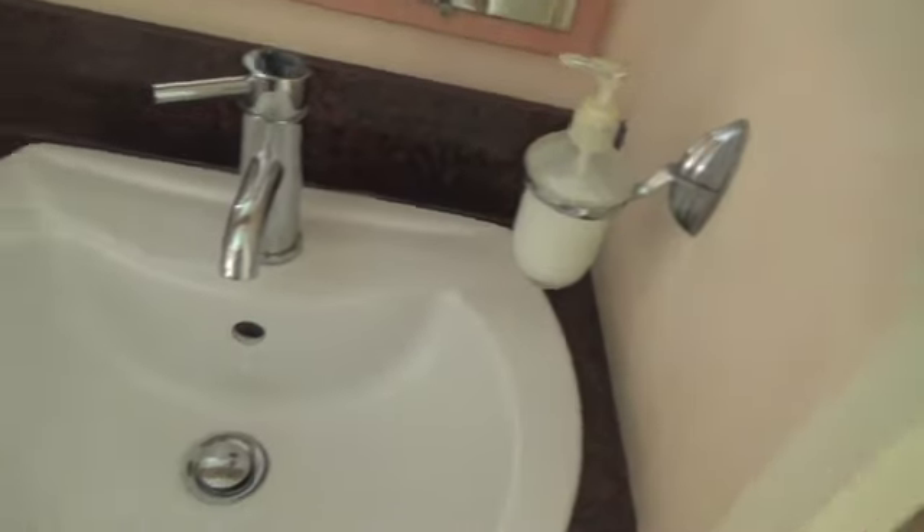The other bathroom is in here, which is opposite the twin bedroom. This one's got a toilet, a wash basin, a large mirror — nice and clean — and an enclosed shower unit. That looks lovely. And in here is the boiler, so as I say, hot water and heating.